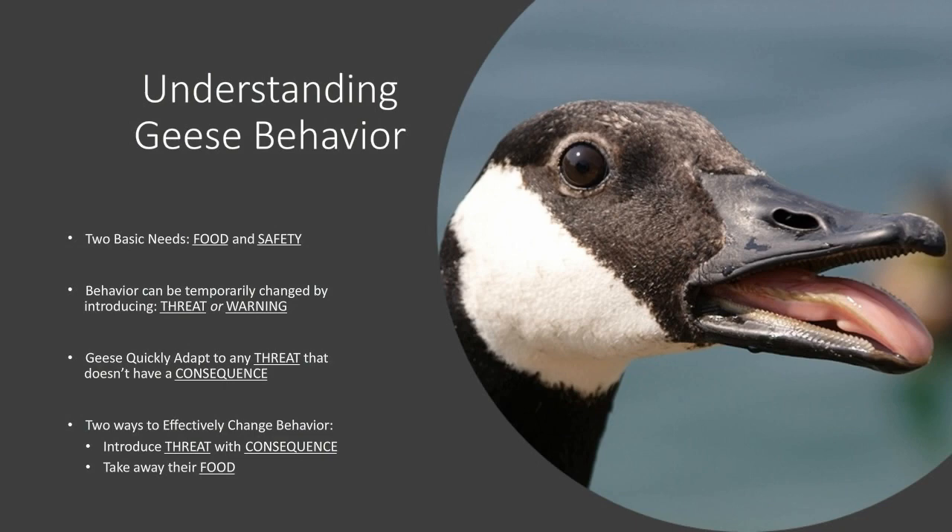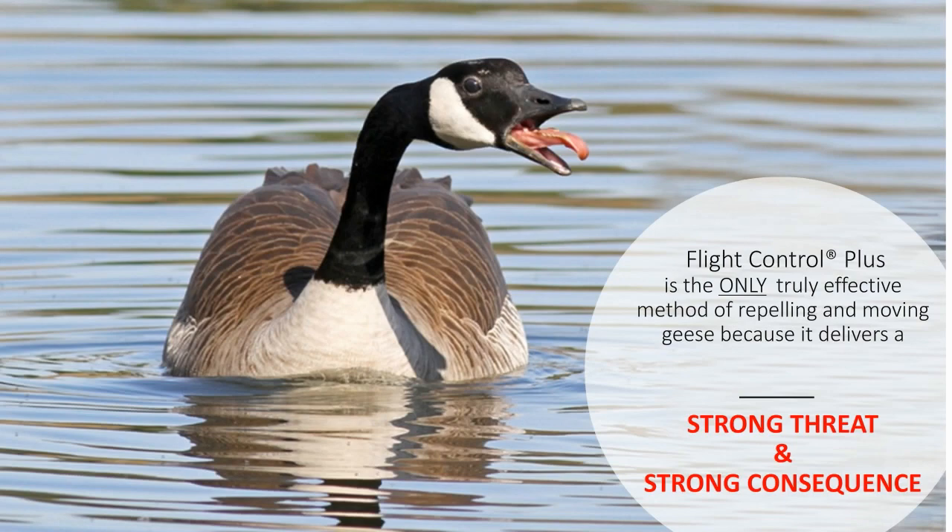To effectively repel geese, you must first understand their behavior. Geese have two basic needs: food and safety. Their behavior can be temporarily changed by introducing a threat or warning. There are many methods for repelling geese — harassment techniques, decoys, dogs — but geese quickly adapt to any threat that doesn't have a consequence. The only two ways to effectively change goose behavior is to introduce a threat with a consequence or to take away their food. That is why Flight Control Plus is the only truly effective method: it delivers a strong visual threat and a strong digestive consequence, forcing geese to find another feeding site.